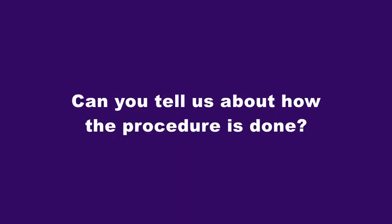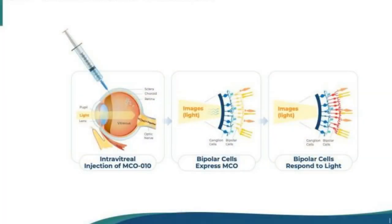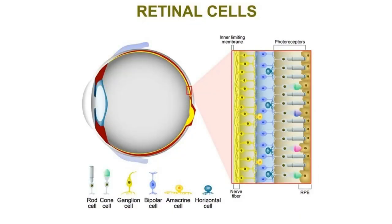Can you tell us about how the procedure is done? MCO-10 as an optogenetic therapy is administered by a single intravitreal injection that can be done right in the office. It doesn't require any special surgery or surgical intervention. Intravitreal injection is something that is commonplace in every retina specialist's office around the world. In situations with advanced photoreceptor loss, blindness and low vision occur because we've lost those light-sensitive photoreceptor cells that allow the initiation of the visual impulse and the perception of vision in the brain.